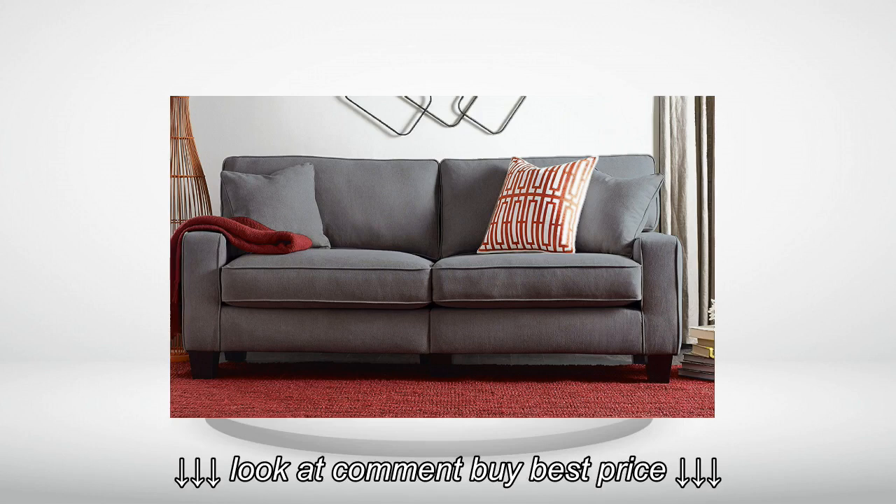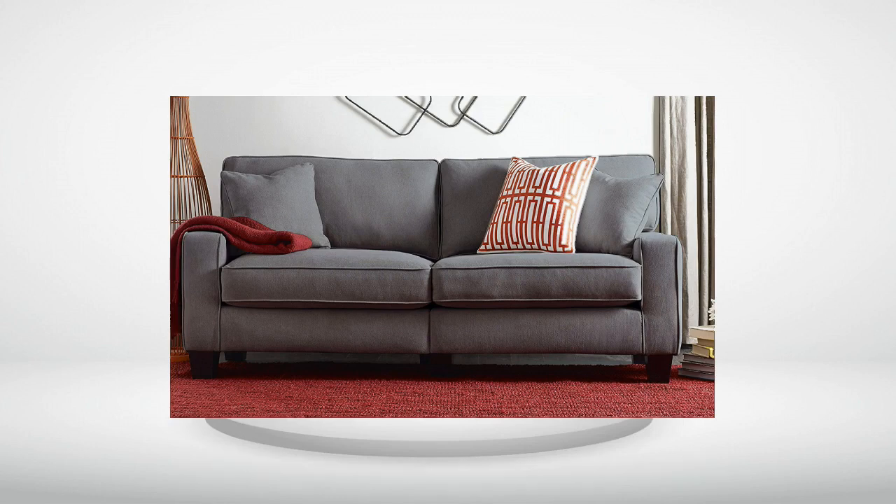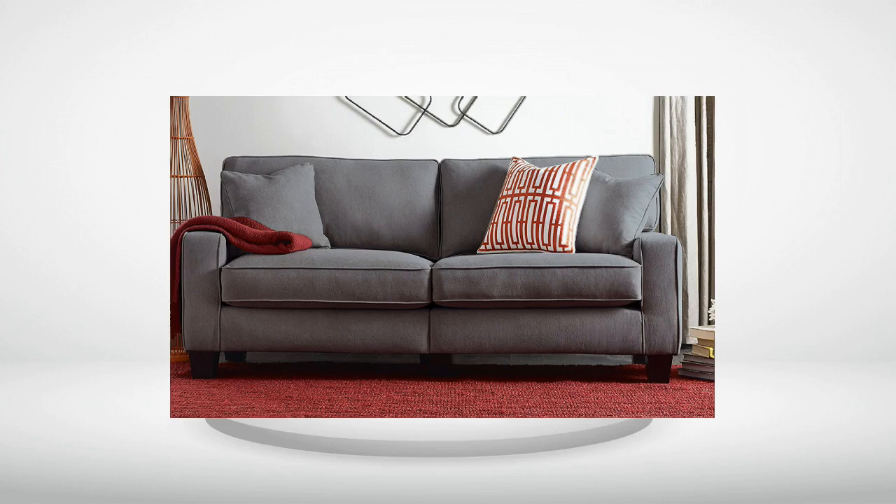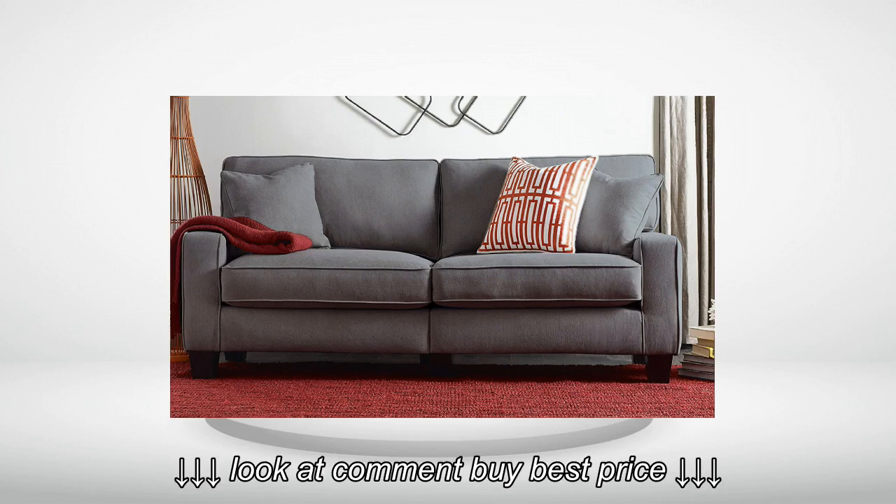Review Number 4. At first I was a little doubtful about it, being that some assembly was required, but once it was assembled, Elle fell in love with it. Just great for napping and watching TV.